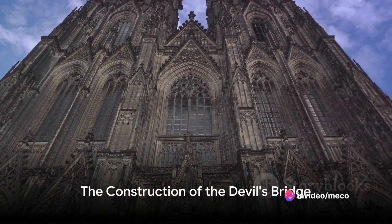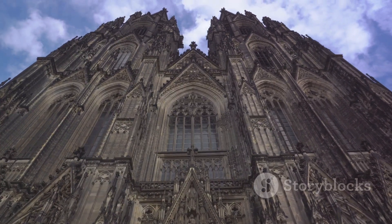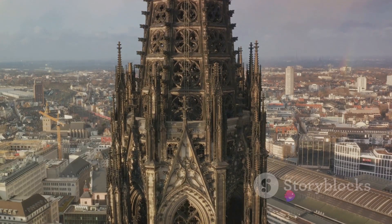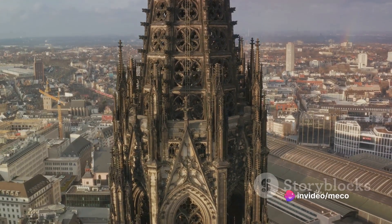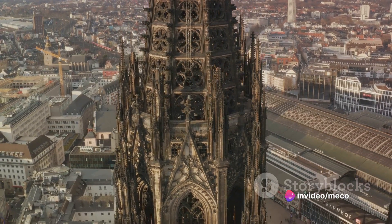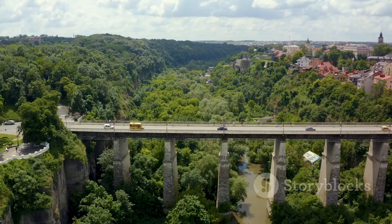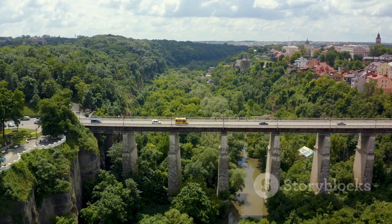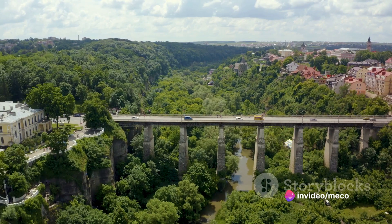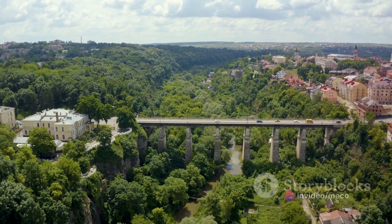Commissioned in 1860 by a local knight, Friedrich Hermann Rothschke, the Devil's Bridge is a marvel of Gothic architecture. Nestled in the lush greens of Krumlauer Park, it is a testament to the skill and ambition of its creators. The bridge's construction was a formidable task. It was primarily built using basalt stones, a volcanic rock known for its durability. These stones were secured into place with sturdy wooden beams, a testament to the ingenuity of the builders.